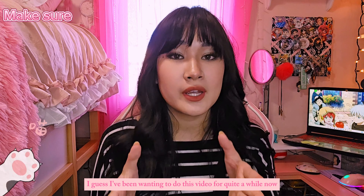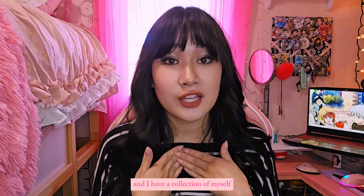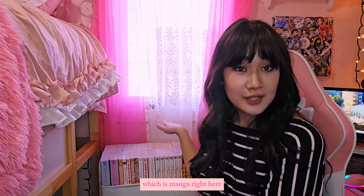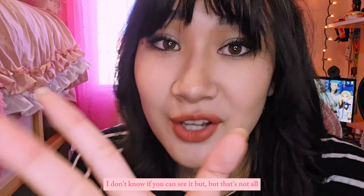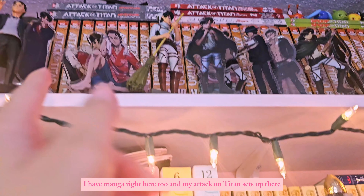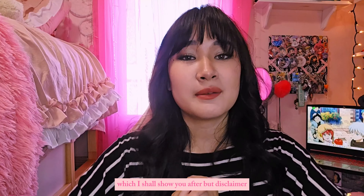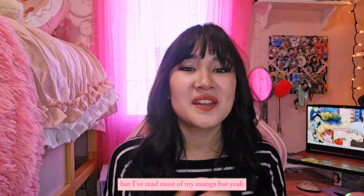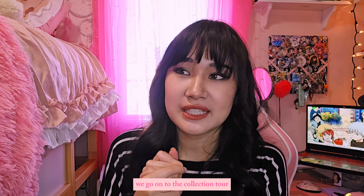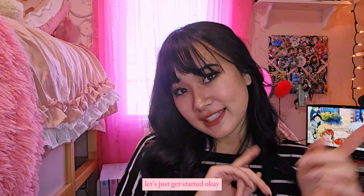I've been wanting to do this video for quite a while now because I've been seeing other YouTubers do it, and I have a collection of manga right here. I have manga here too and my Attack on Titan set up there, and I also have more below my desk which I'll show you after. Disclaimer: I have not read all of my manga but I've read most of it. So without further ado let's just get started.